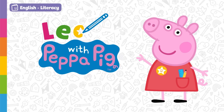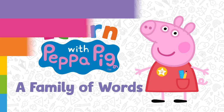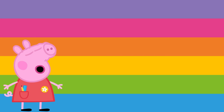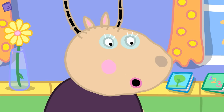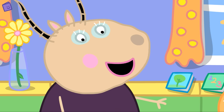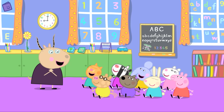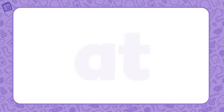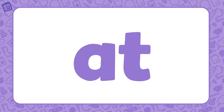Learn with Peppa Pig: A Family of Words. Today we're going to learn about word families. Word families are groups of words that have the same root or base letters in them. There are lots of different word families — shall we have a look at some of them? Great, let's go! Let's look at our first word family: AT. AT is the base of this word family. Now let's find some words that belong to the AT word family.